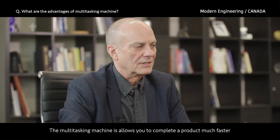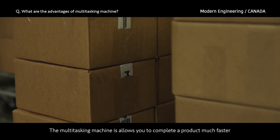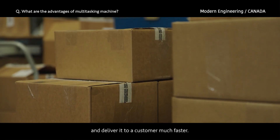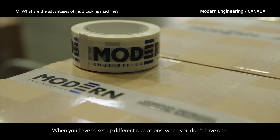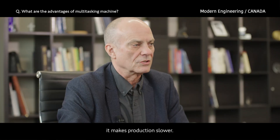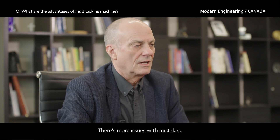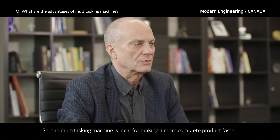The multi-tasking center allows you to complete a product much faster and deliver it to a customer much faster. When you have to set up different operations without one, it makes production slower and there are more issues with mistakes. So the multi-tasking machine is ideal for making a more complete product faster.